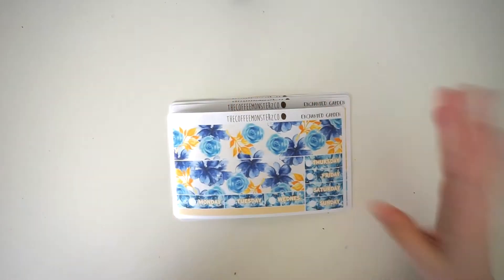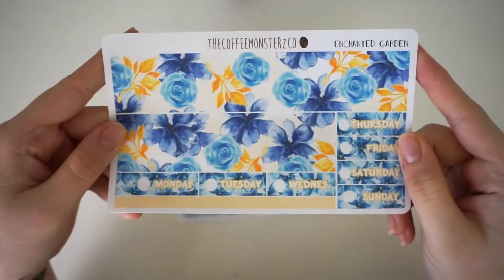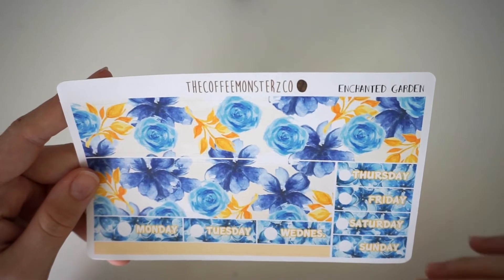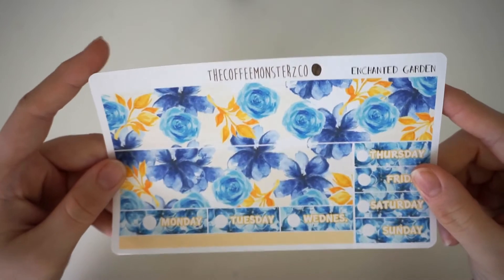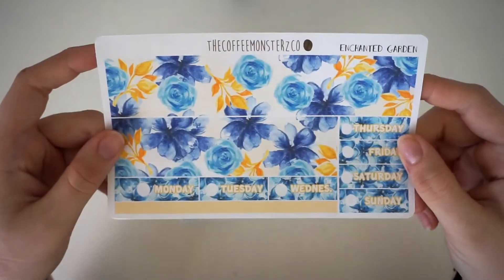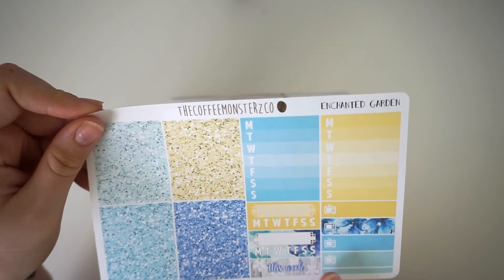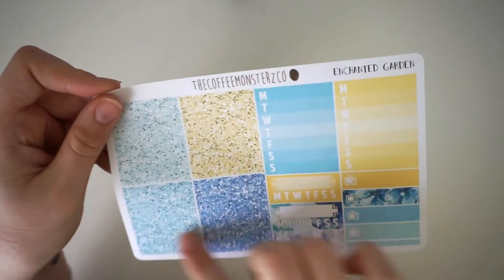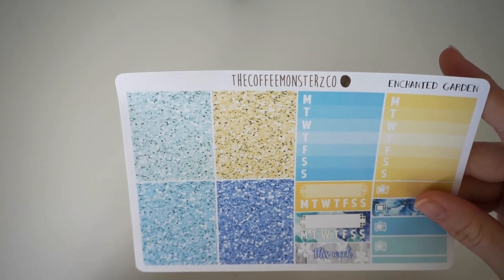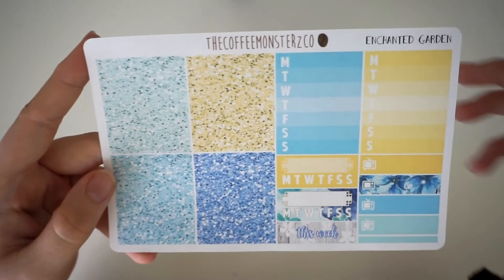The first thing in the Enchanted Garden deluxe kit is the bottom washi, which also comes with date covers and a really thin piece of washi. This bottom washi is so beautiful — I love it so much, I seriously can't wait to use it. It is actually the most beautiful thing I've seen in a long time. Then you have your two stackable ombre checklists, some weekly habit trackers, a 'this week' header, some TV headers, and then your four glitter header colors. I love these glitter headers so much — I really want Helen to release her own standalone glitter headers because they're so beautiful.